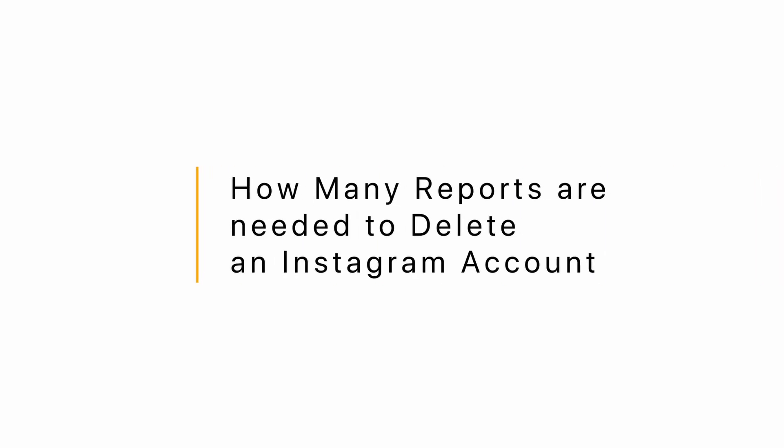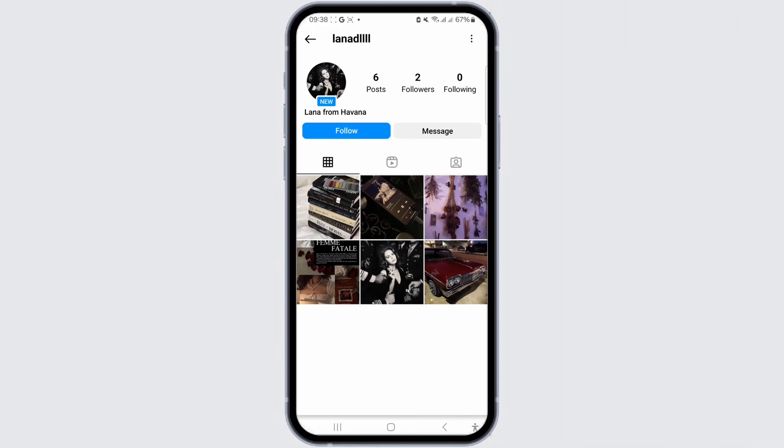How many reports are needed to delete an Instagram account? Hi everyone, welcome back to another video. If you want to close your Instagram account, one way to do so is by reporting it. To increase your chances of getting an account deleted, you can mass report it. This means you would need to get a group of people together willing to report the same account.